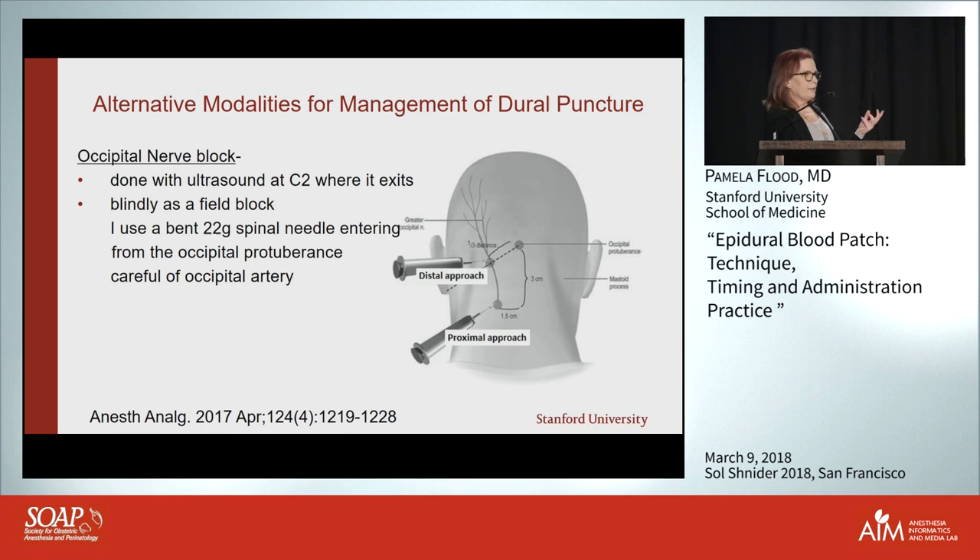The old-school way is a field block along the back at the occipital prominence — you can feel that little bony tip, very visible in bald men. You take a 25 or 20-gauge spinal needle, bend it, slip it from midline across and inject local anesthetic as you draw back, then the same on the other side. It works really well — I do it often for pain patients with acute migraines to break that vicious cycle.